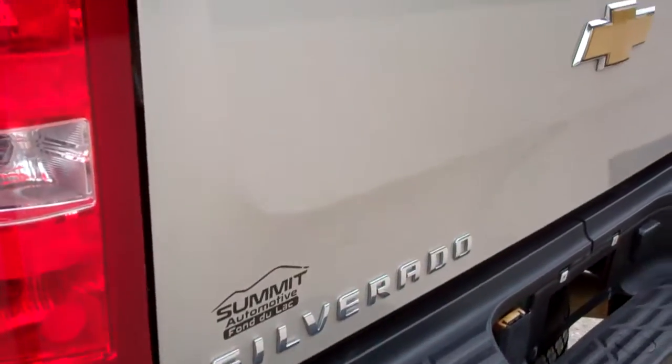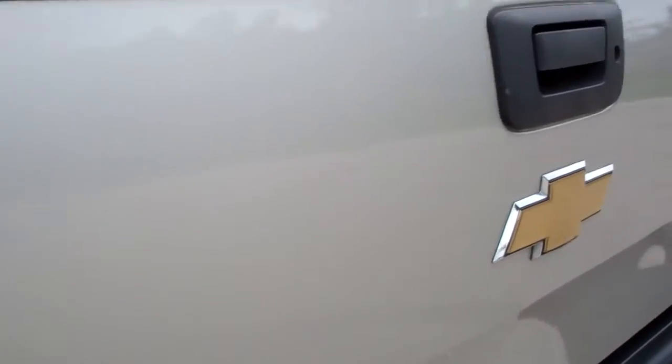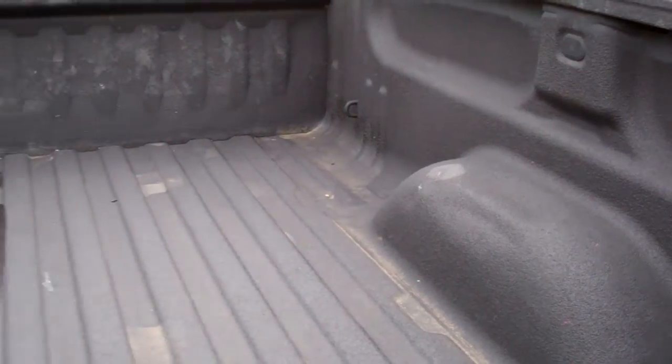I'd say that's probably the worst of the truck — just those wheel wells on the back. It has reverse sensors, a couple little dings in the tailgate, but nothing major. It does have a locking tailgate and a very nice spray-in bed liner.